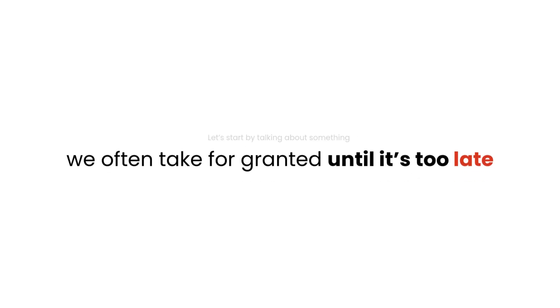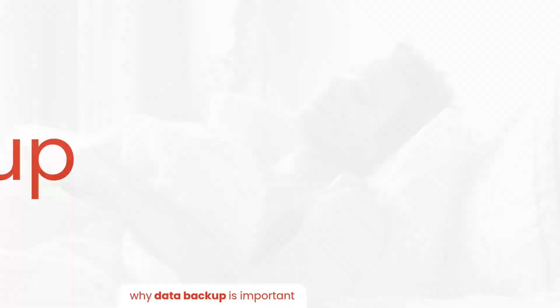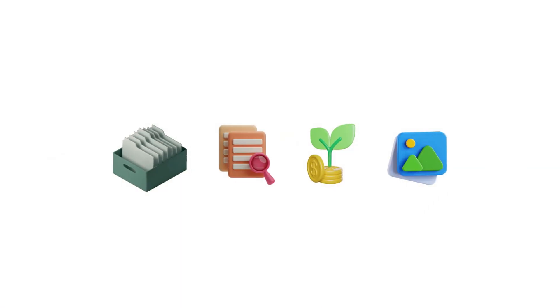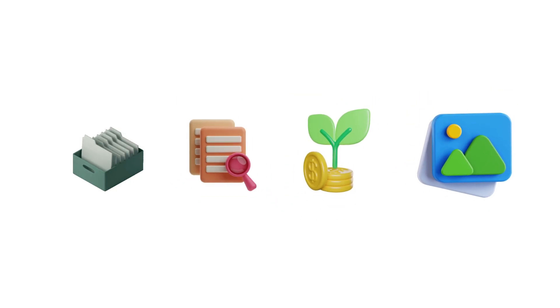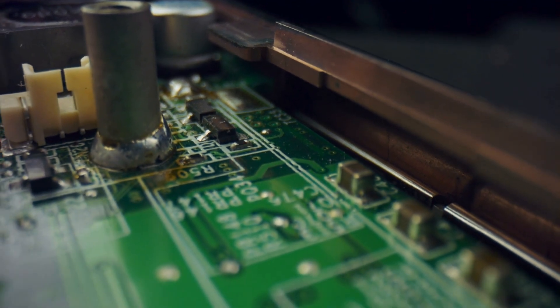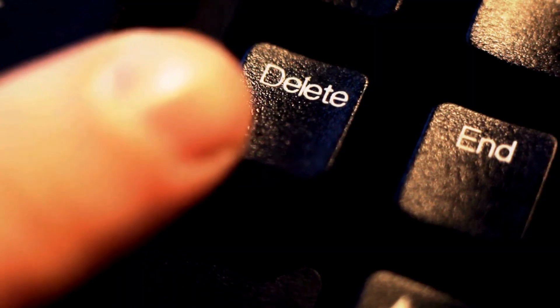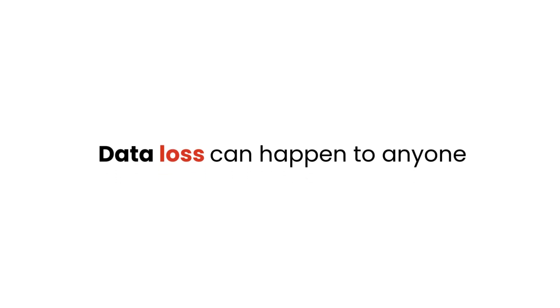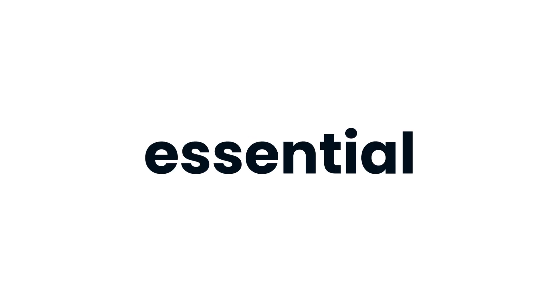Let's start by talking about something we often take for granted until it's too late: data backup. Imagine waking up one day to find that your critical files, work documents, financial records, cherished family photos are gone. Maybe it's due to a hardware failure, a cyber attack, or even an accidental deletion. Data loss can happen to anyone, and the consequences can be devastating. This is why having a solid data backup strategy is no longer optional — it's essential.